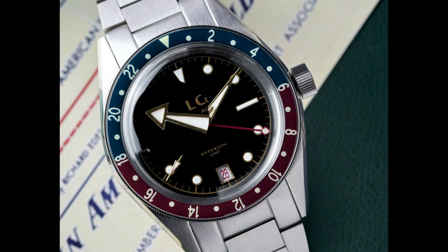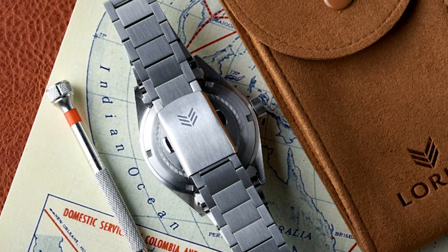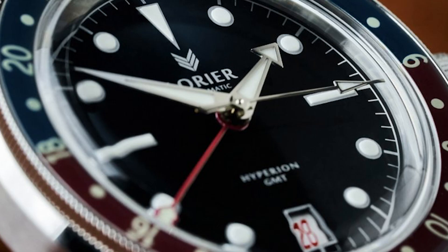We have an automatic watch, steel case, diameter of 39 millimeters, height 11 mm, overall length 47 millimeters, and lug width of 20 mm. Inside is a Soprod C125 automatic movement with an independent GMT hand. This Soprod is Swiss-made, as Soprod is part of the Festina group.